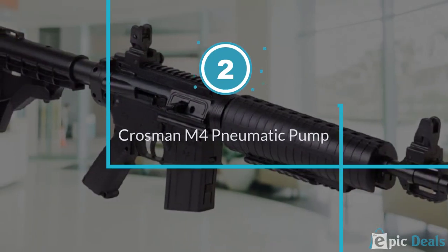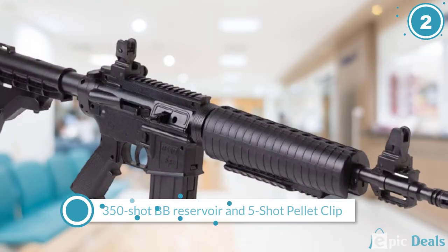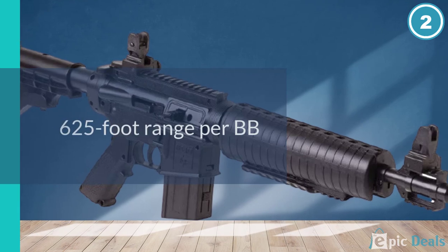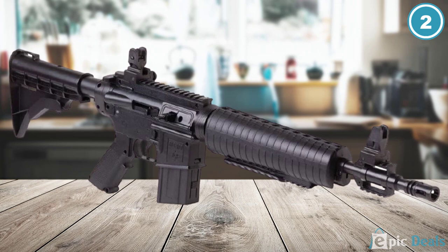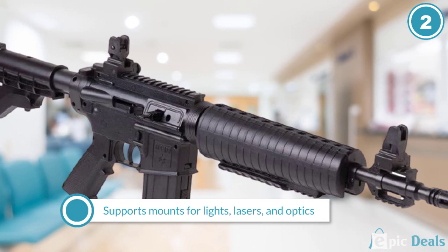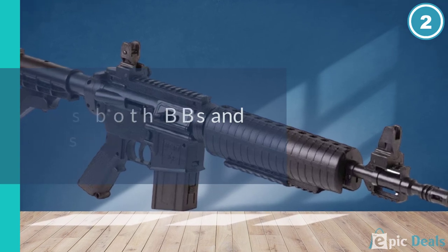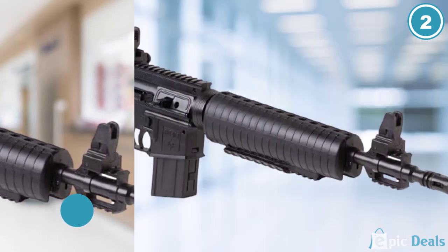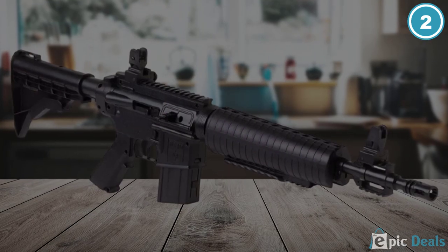Number 2: Crossman M4 Pneumatic Pump. The Crossman M4 Pneumatic Pump is a single-shot repeater that can shoot both BBs and pellets. As a BB gun, it can hold up to 350 rounds in its reservoir, enough for a whole day of shooting. The gun is dressed up like an M4 rifle that includes an adjustable stock, adjustable iron sights, sling loops, and a scope rail on the top. The M4 Pneumatic airgun is capable of slinging BBs at an impressive 625 feet per second. Its tough design looks great while still being ergonomic and practical.